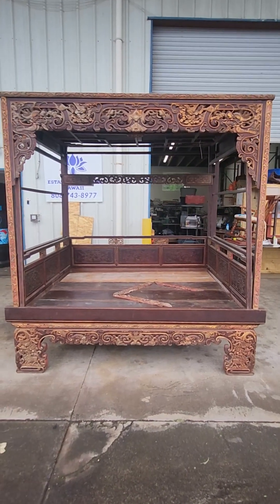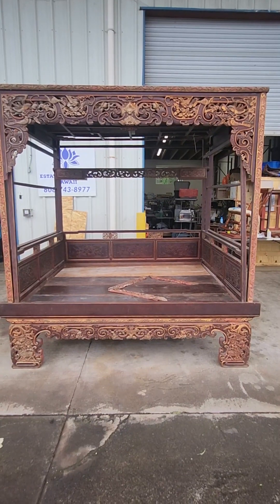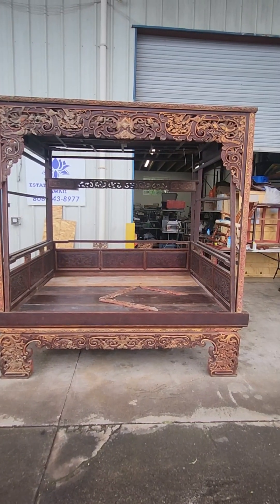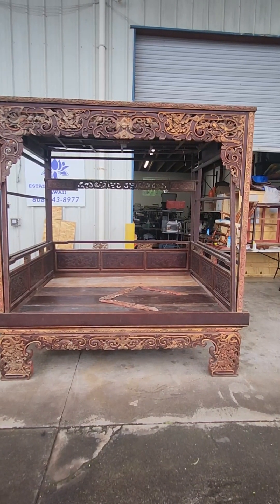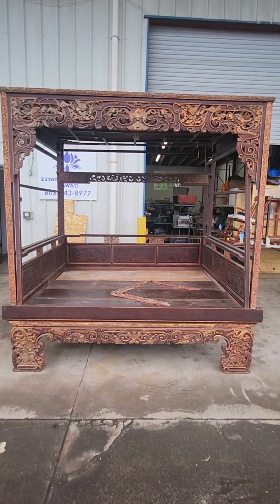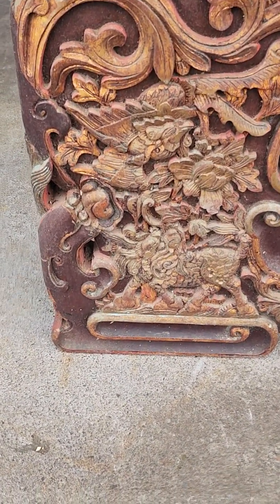This is a late 18th century beautiful opium bed with ornate carvings. It's in really amazing condition — we'll do a walk around, talk about the assembly, and cover a few things that are not perfect on it. It's not mint-conditioned, but it is in excellent condition for its age. All of the carving and relief work is really in excellent condition.